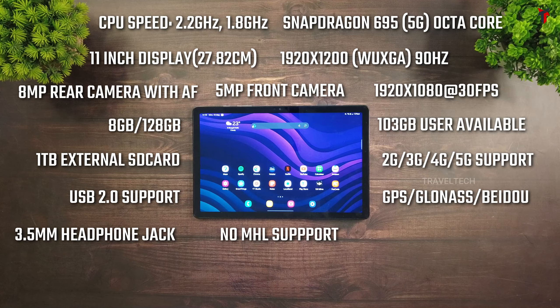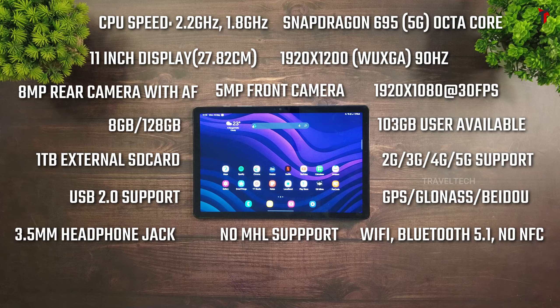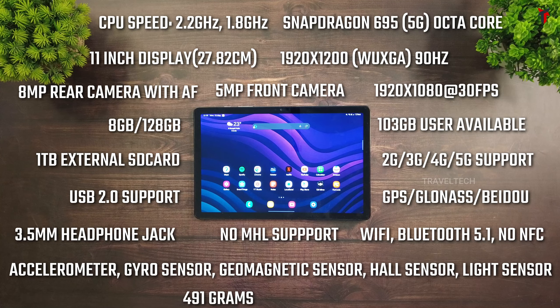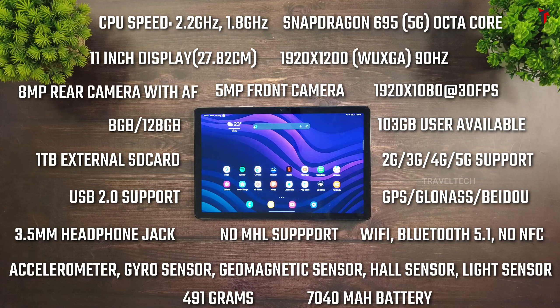There's no MHL, so sadly you cannot connect it to any smart TV. It has Wi-Fi and Wi-Fi Direct, Bluetooth 5.1, and no NFC. Sensors include accelerometer, gyro sensor, geomagnetic sensor, hall sensor, and light sensor. The tablet weighs close to 491 grams and has a 7000 mAh battery — on one full charge it should run about 2 to 3 days. It supports and is compatible with most versions of Galaxy Buds. This tab was officially launched on 23rd October 2023.